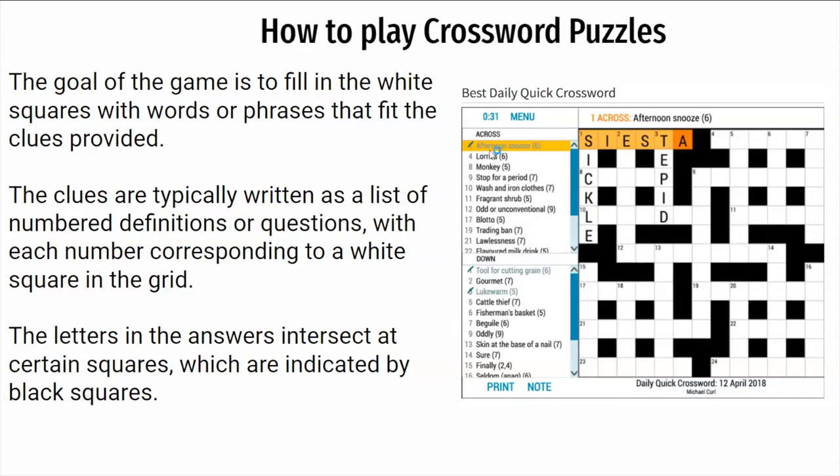For example, the clue highlighted in yellow where it says 'one across' — the answer is the word 'siesta' over here. The letters in the answers intersect at certain squares, which are indicated by the black squares, as you can see on the right-hand side.